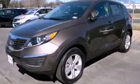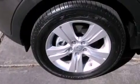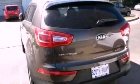This is a brand new 2013 Kia Sportage, a car-like ride in space like an SUV. It has a 2.4 liter four-cylinder engine and an automatic transmission.